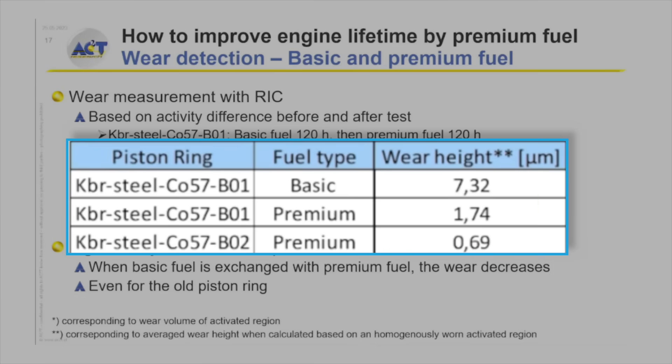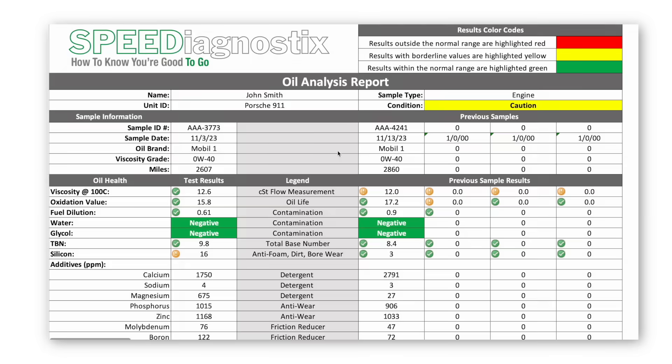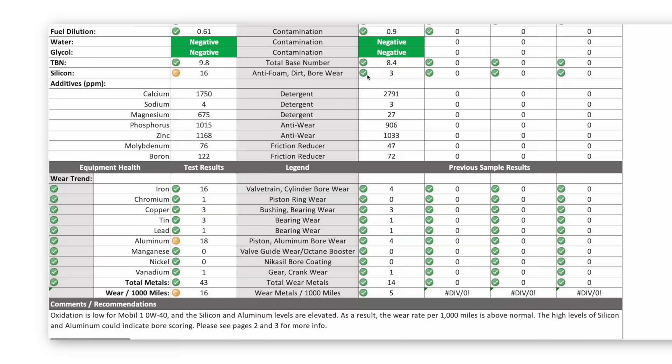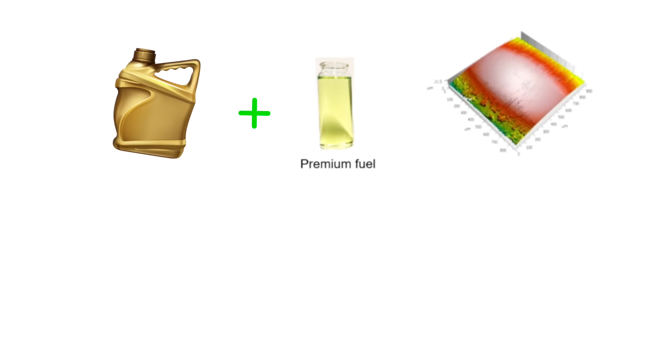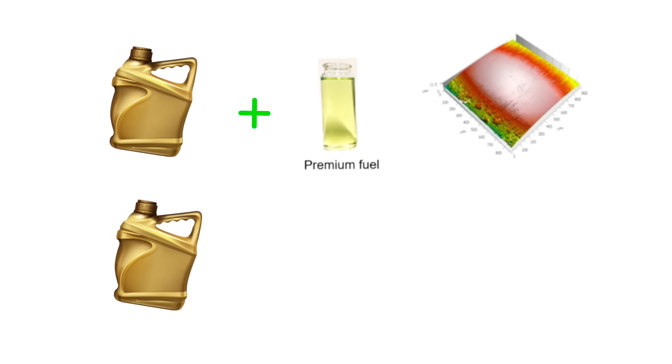Therefore, what's in the fuel makes a bigger difference to the performance of the oil. Essentially, that fuel can lower wear if it's formulated properly. This explains a lot of the variation we see in used oil analysis. Every day I'm looking at used oil samples, and we see good and bad results with every brand of oil. It doesn't matter what the brand is — we see good ones and bad ones for all of them. One of the variables is the quality of the fuel. If you're using a high quality oil with a high quality fuel, you're probably going to get really good results.